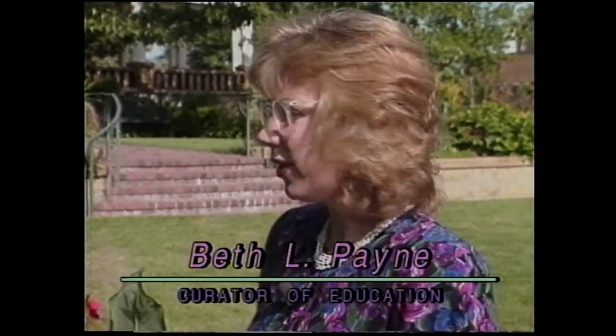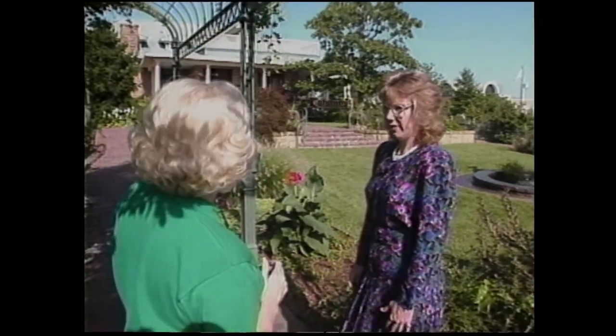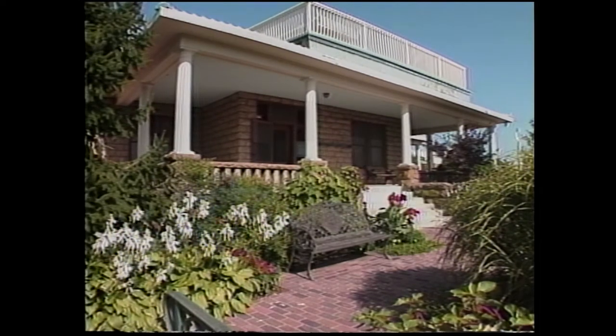Tell us about what's happening on the outside of Gilcrease. We own 440 acres here, and we are working on theme gardens. We're now standing in the Victorian garden right in front of the historical society, which was the original Thomas Gilcrease house. This is a wonderful period house from the early part of the 20th century. Is that open for visitors? Yes, it is. You are recommended to telephone and find out what the hours are, as they're a little different from the museum's hours.